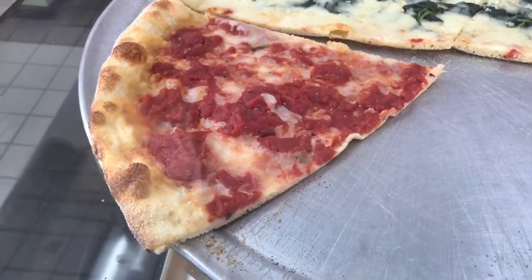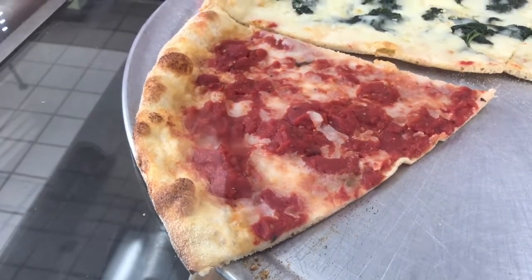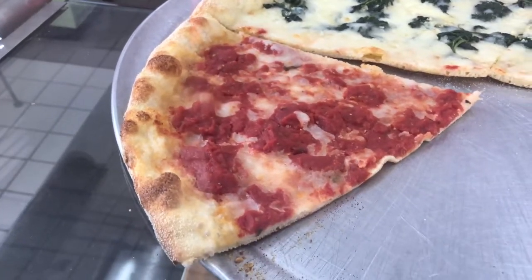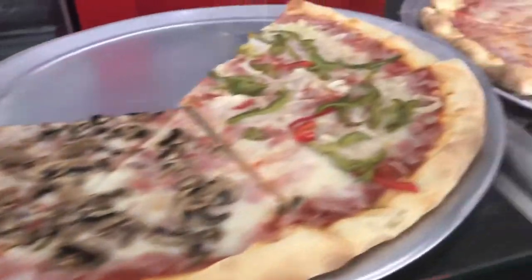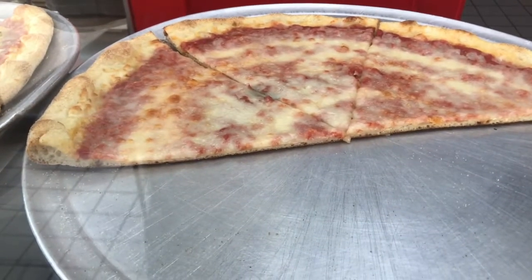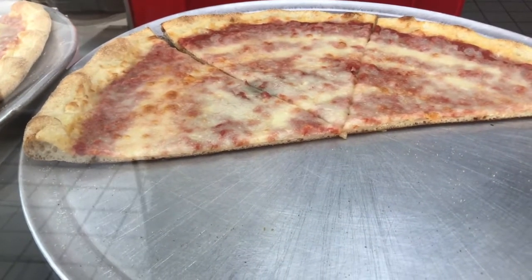Here's the tomato pie. It looks like a regular slice of pizza, but if you can tell, the sauce is on top — a little saucier compared to your typical New York style slice right there. You see the cheese is very dominant, with a little less sauce.